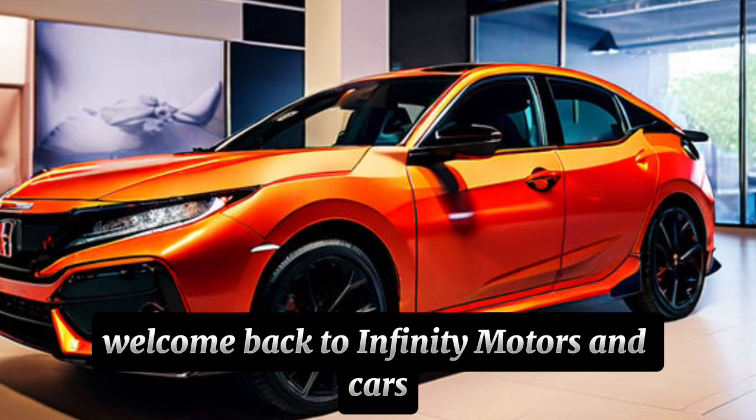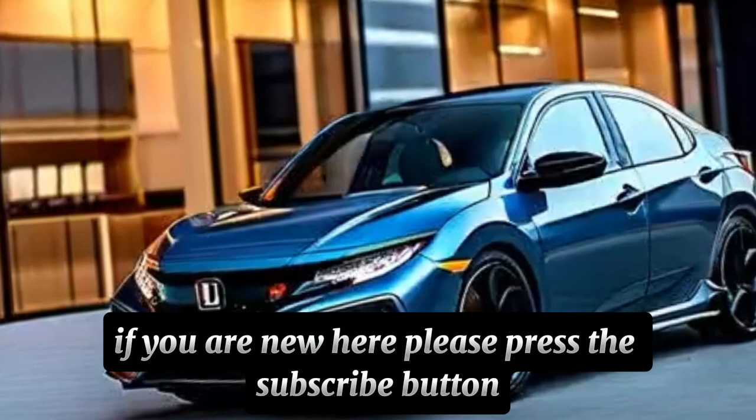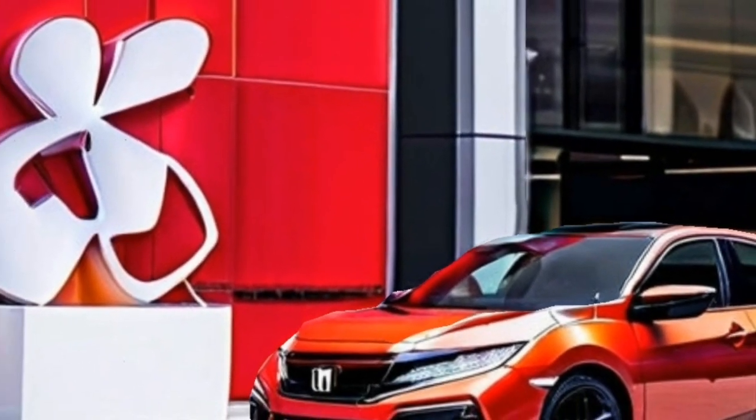Hi guys, welcome back to Infinity Motors and Cars. If you are new here, please press the subscribe button — I need your help to grow this channel. Gearheads, today we're peeling back the layers on a familiar friend, the all-new 2025 Honda Civic Sedan.